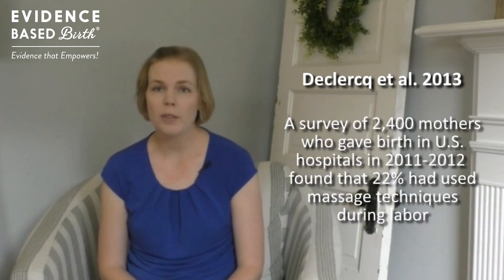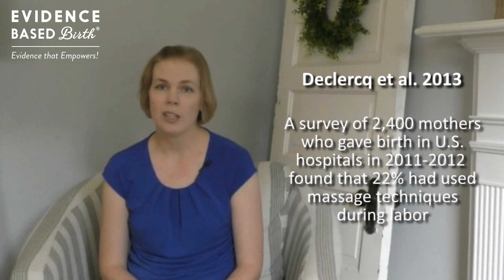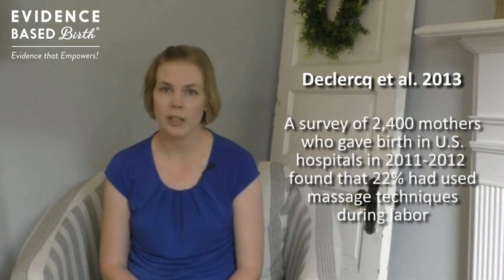The Listening to Mothers 3 survey, published by DeClerc et al., found that 22% of mothers who gave birth in U.S. hospitals used massage during labor.